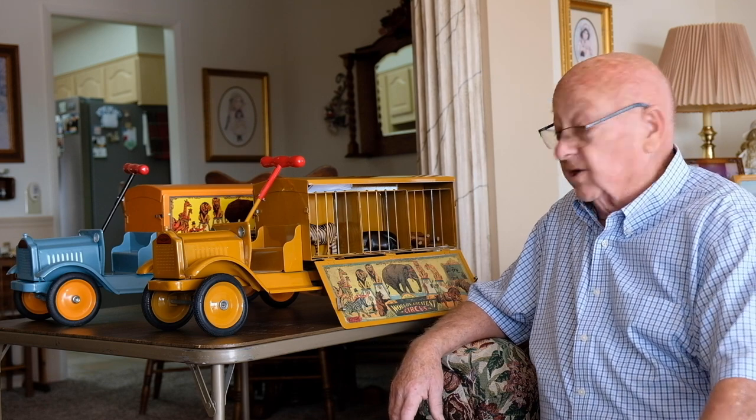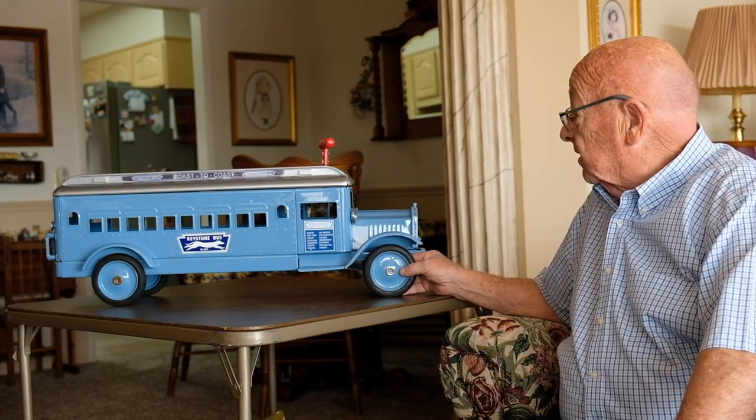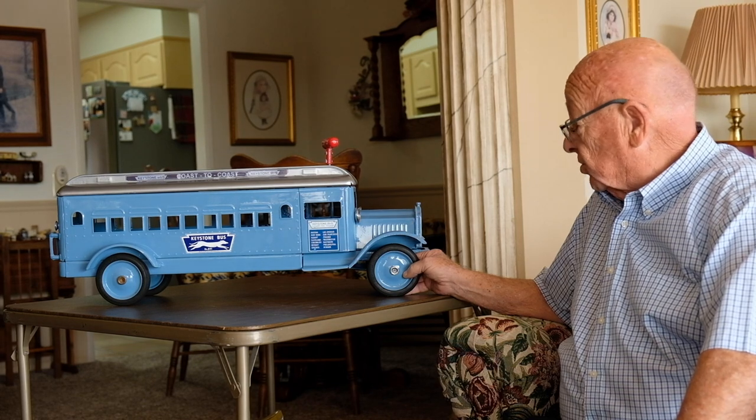Right before the Depression, these were one of the most expensive toys they made. And of course, with the Depression, not many of them were sold.